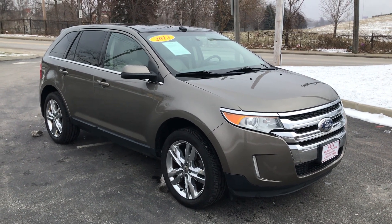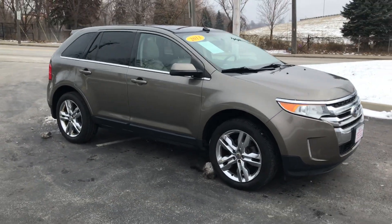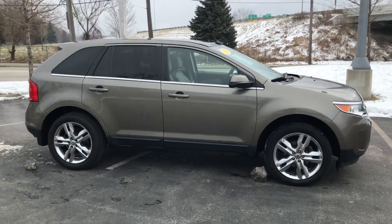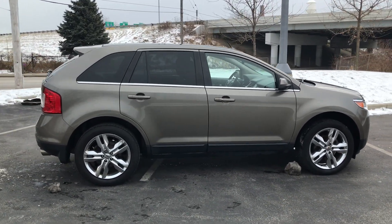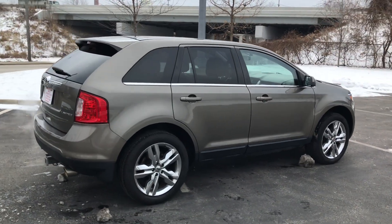Stop down at ARJ's and take a look at this gorgeous 2013 Ford Edge. This is a limited model, front-wheel drive. It's a one-owner car with a clean Carfax history and 17 service records. You can check out that information online at ARJ's Auto, where we offer complimentary Carfax reports on all of our vehicles.